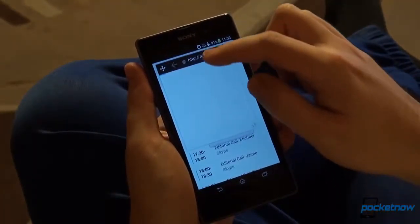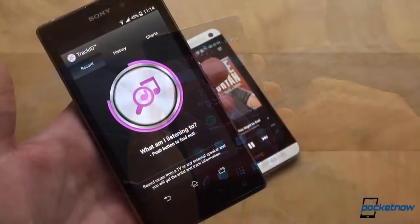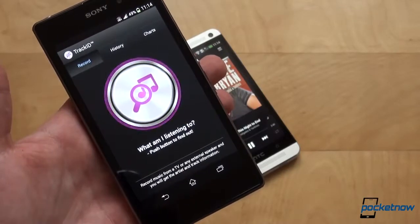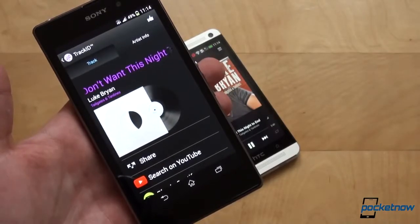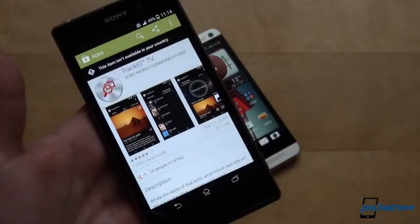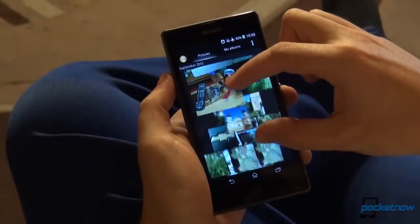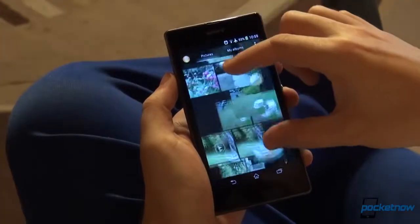Then there are the bundled Sony applications, like TrackID for audio and TV, PlayStation Mobile, Music and Video Unlimited — offerings which enrich your experience and instantly welcome you to the Sony ecosystem. However, some of these might not be available in your region. The Album application has a neat way of displaying more or less image thumbnails, and the camera app allows the user to make a couple of tweaks in the Auto mode.